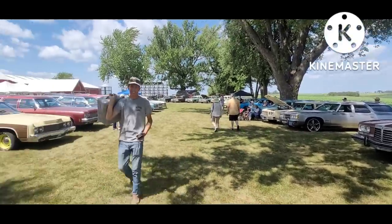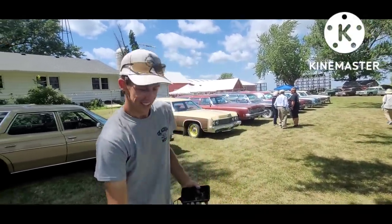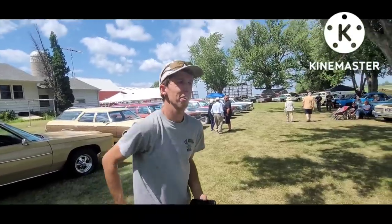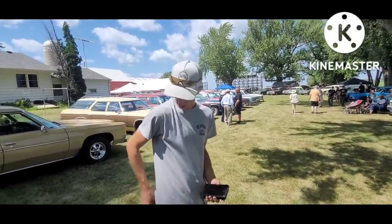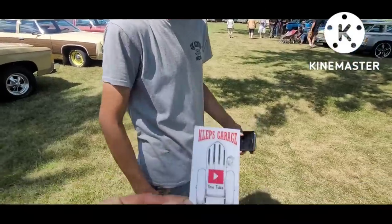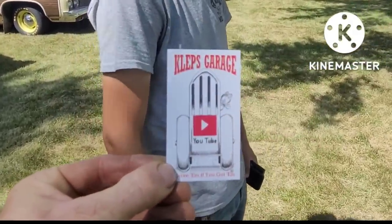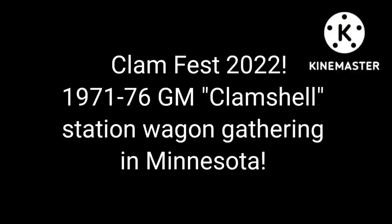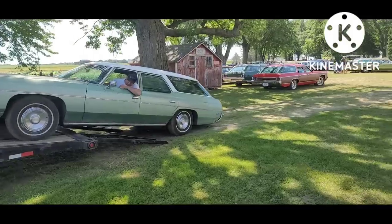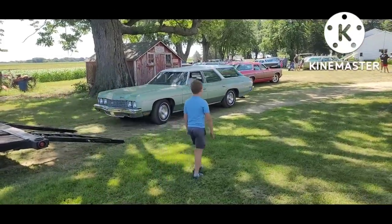We got another YouTuber out here - tell us your name and your channel. This is the YouTube channel, so there it is, you guys check it out. We're gonna do some coverage on this wagon reunion, part two of the Clam Fest all-GM car show.